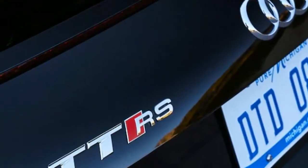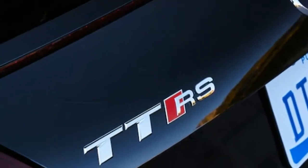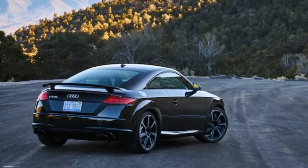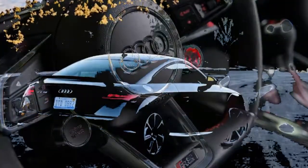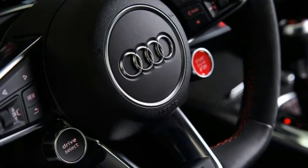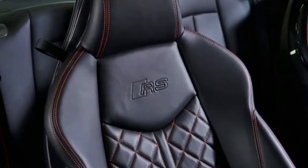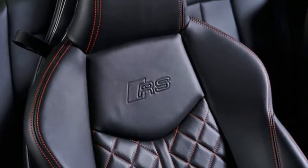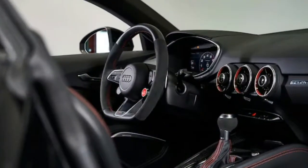2018 Audi TTRS Quattro S-Tronic Specifications: Price $65,875–$80,200 base/as tested. Engine: 2.5-liter, 20-valve turbocharged inline-5, 400 horsepower at 5,850–7,000 RPM, 354 lb-ft of torque at 1,700–5,850 RPM. Transmission: 7-speed dual-clutch automatic.